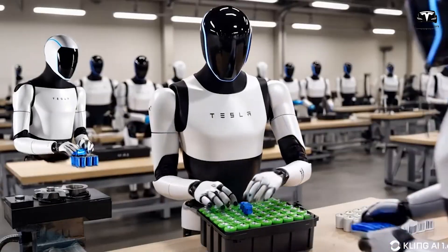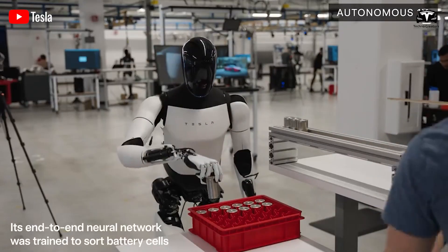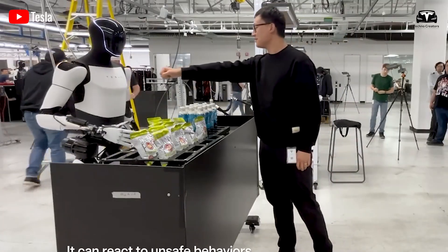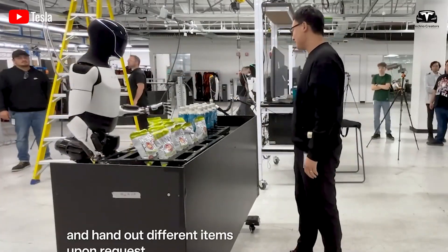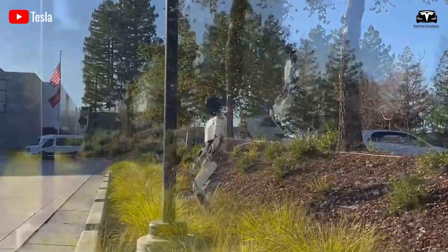By mid-2025, over 100 Optimus robots are being tested in Tesla's factories, particularly at Chicago, Texas, with plans for real-world factory tasks by late 2025 and external sales possibly starting then.